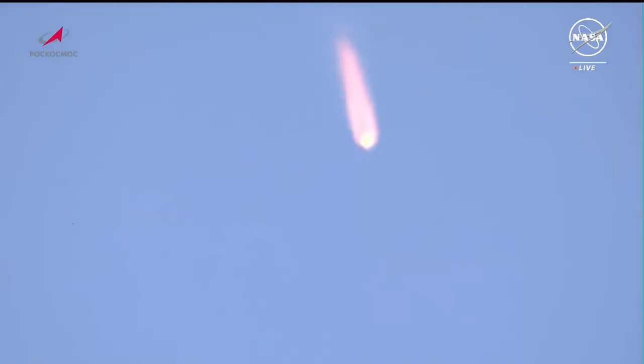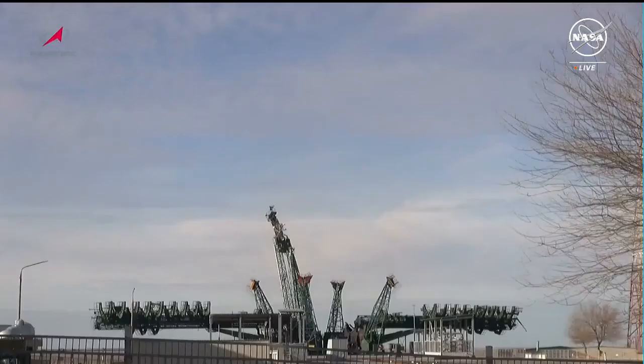Engines of the first stage continue to operate as expected. We are standing by for first stage shutdown and separation. We have confirmation of first stage shutdown and separation. The vehicle is currently traveling 4,500 miles per hour and 29 miles in altitude, 29 miles downrange from the Cosmodrome.